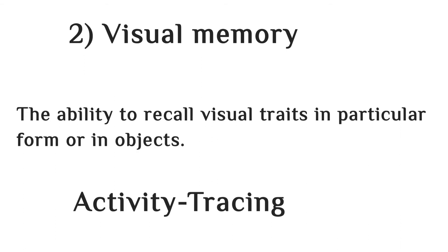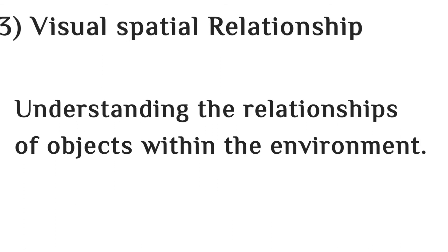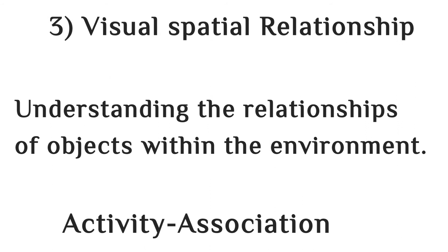The third visual perception skill is visual spatial relationship. Visual spatial relationship skill is the ability to understand the relation of an object in an environment, like associating any object to the environment.